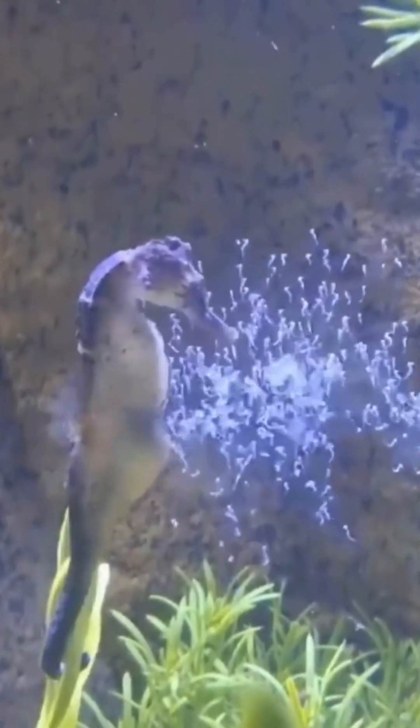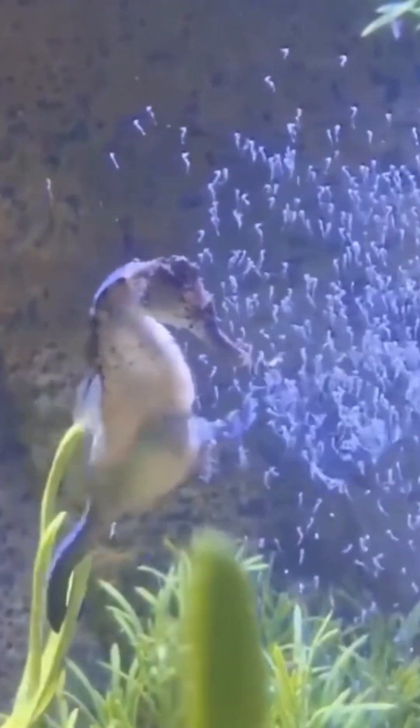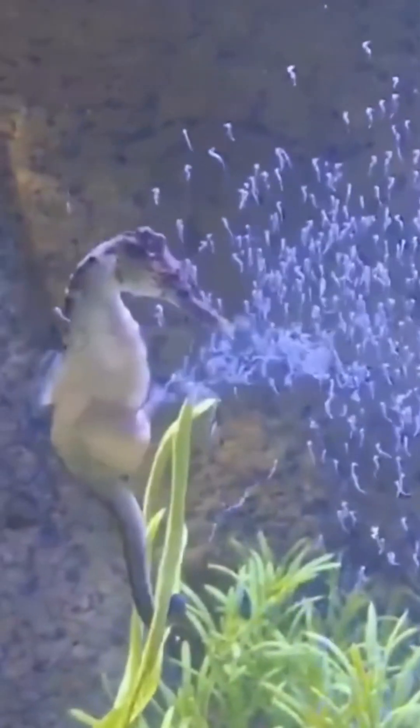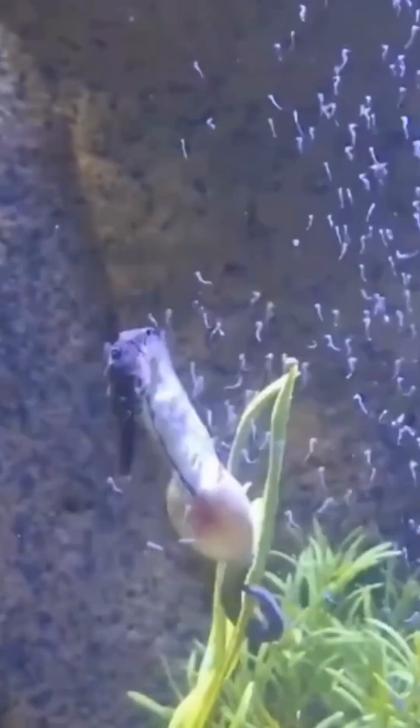When the embryos are fully developed, the male undergoes a process known as parturition, where he strains and contracts his pouch, releasing the fully formed independent young seahorses into the water.